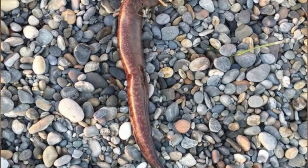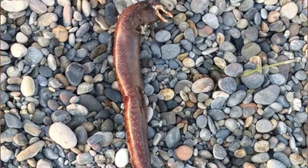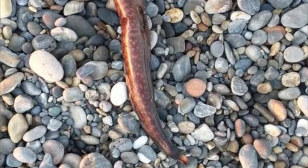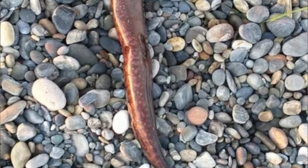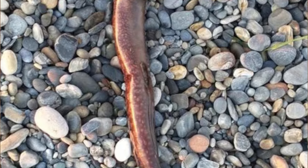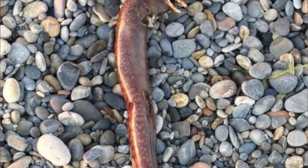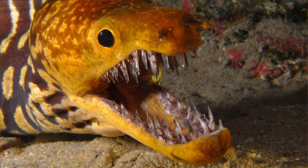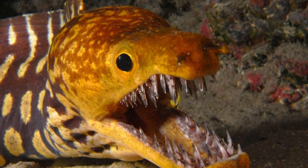Found washed up dead on a beach in Crete, Greece. What is it? Another mystery beach find, but this one looks a bit more unnerving — or maybe that's just me — seeing as this is a fang-tooth moray eel. And I hate eels.